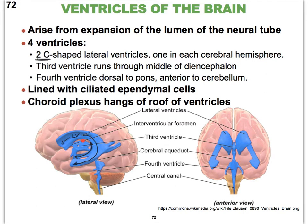The third ventricle runs right through the middle of the diencephalon, where the thalamus sits, with a small opening for the intermediate mass to pass through, and it also runs between the two halves of the hypothalamus. The fourth ventricle is located at the level of the brainstem, between the brainstem and the cerebellum. Interconnecting the third and fourth ventricle is the cerebral aqueduct.